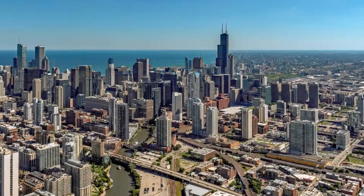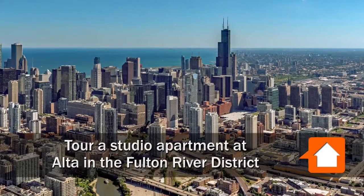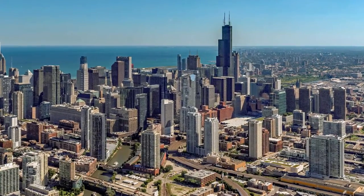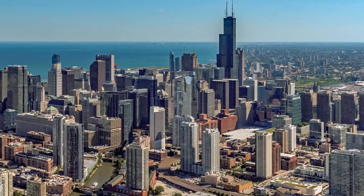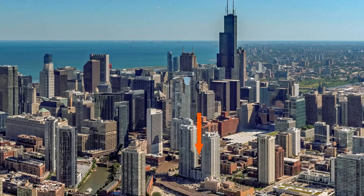Joe Zekas from YoChicago.com. I'm headed to a convenient location in the hot Fulton River District to meet Christina for a walk through a furnished model studio apartment at Alta at K Station.